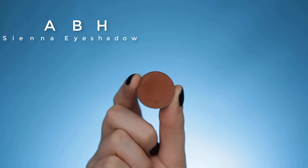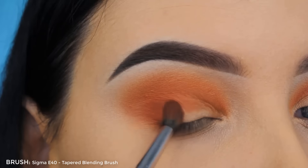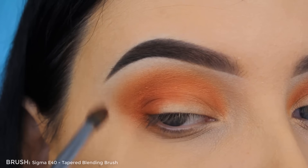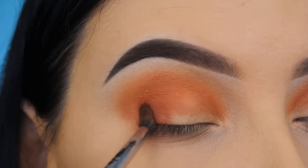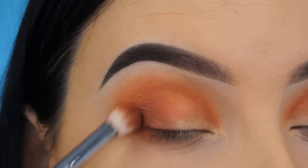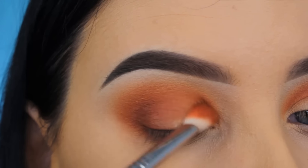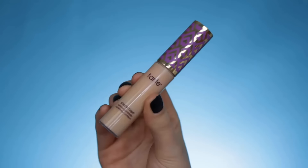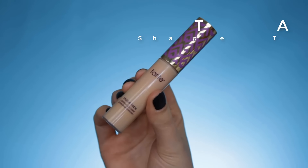To darken it up I'm going in with the Sienna eyeshadow by Anastasia. I'm using the Morphe M506 brush — doing exactly the same thing as with the Morocco eyeshadow but with a darker shade and a tinier brush to make sure it's more blended out. Then I'm going back in with the E25 by Sigma.